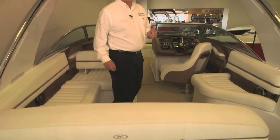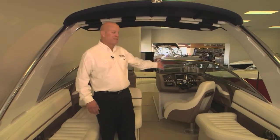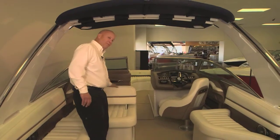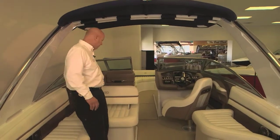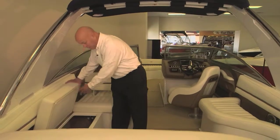Now we're going to go to the interior of the boat. This boat has an 8.6 beam on it, but the interior width is 95 inches wide, which makes the passenger seat almost double-wide for two people to sit in. It has plenty of storage areas in all the compartments — very deep.